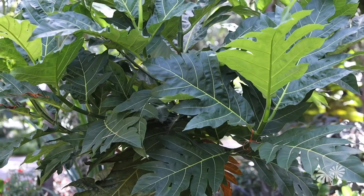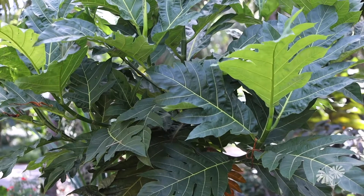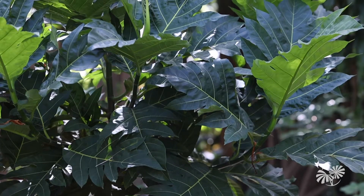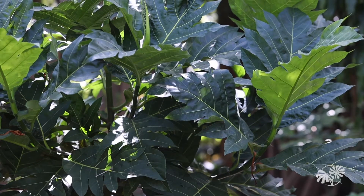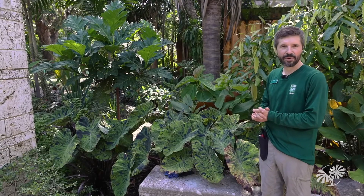Some of those that were really important historically include the breadfruit, which was actually what got him started in his passion for tropical fruits, because he spent time in the South Pacific after World War II and sampled some of the wonderful varieties of breadfruit across the islands. So we planted one here last year in honor of that part of his legacy.